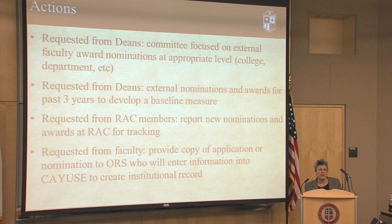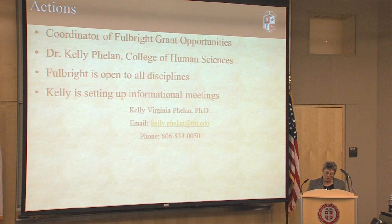At the Research Advisory Council, we've asked members to give us a monthly list of who has nominated and who has gotten awards that month, so we can track things. From faculty who submit applications for these awards, we're going to ask them to submit the nomination application packet to Office of Research Services, who will then enter that into the CAUSE system so that we have an official institutional record of these nominations.